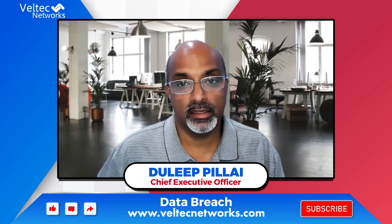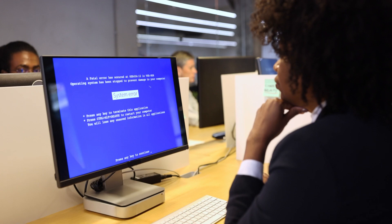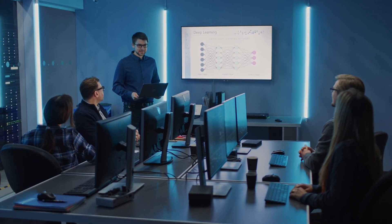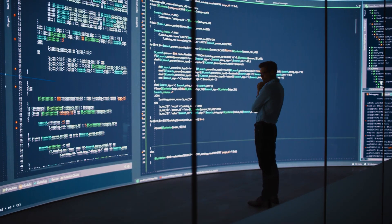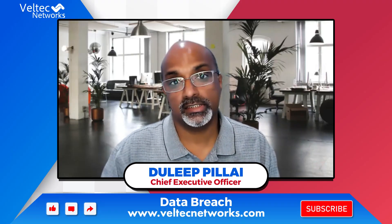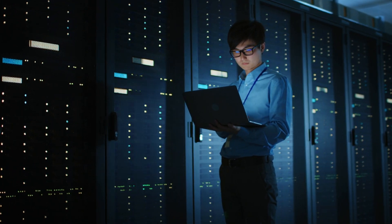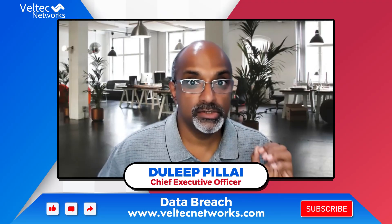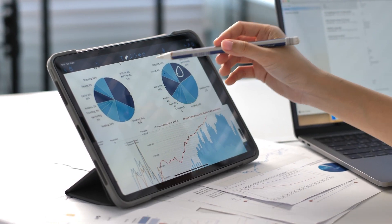All these factors are based on the insufficient security precautions organizations are taking. Even if you are a big or small organization, there are a few things you can do — like using artificial intelligence-based automation tools, which can severely reduce the cost of a data breach. Organizations should also have an incident response plan in place that is tested and verified to work. And implementing zero trust security protocols into your business can also reduce the cost.